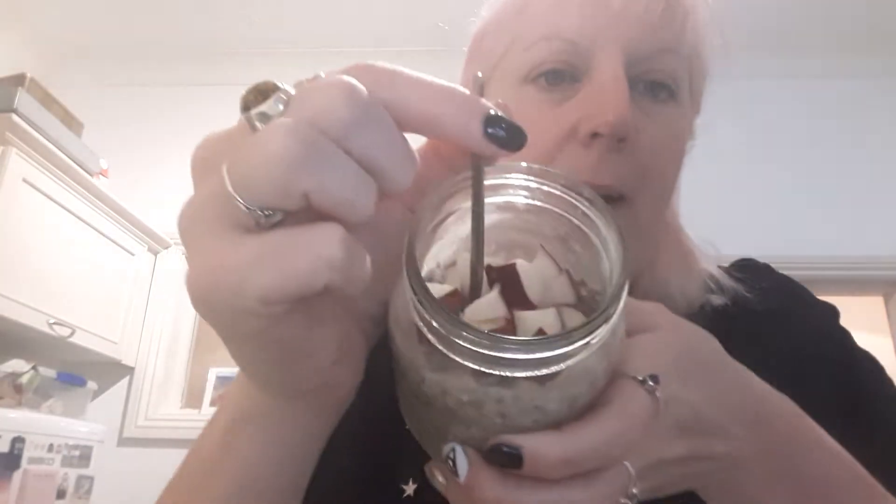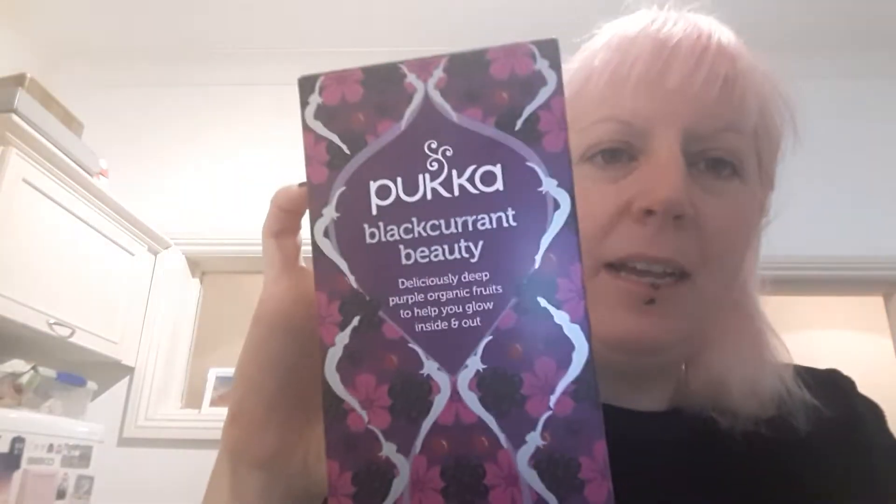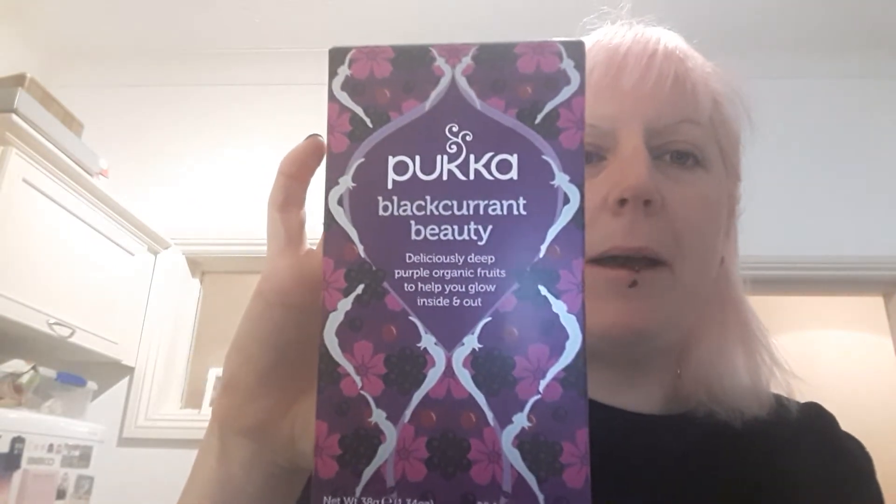There's also half a teaspoon of vanilla essence, and just on top I've chopped up some red apple. That's going to be my breakfast — looking forward to that. I've also got my trusty cup of tea. I don't drink regular tea very often; I try to avoid caffeine because it sends me a bit doolally. This morning I have the Pukka Blackcurrant Beauty — it's a purple organic fruits blend with blackcurrants and beetroot, and it is delicious. I think there's licorice in there too.